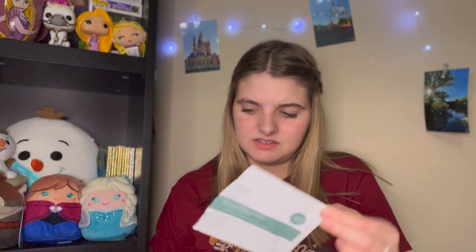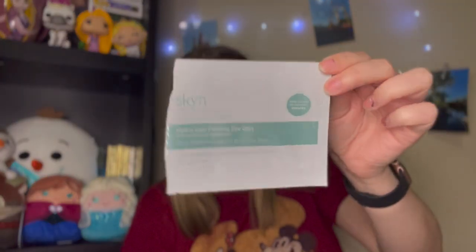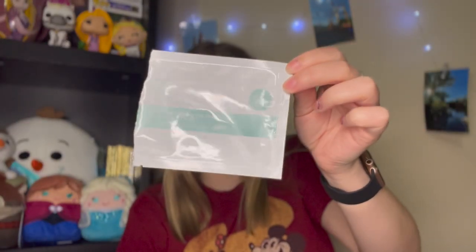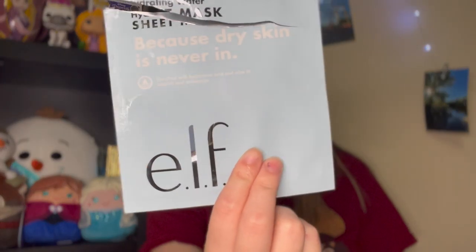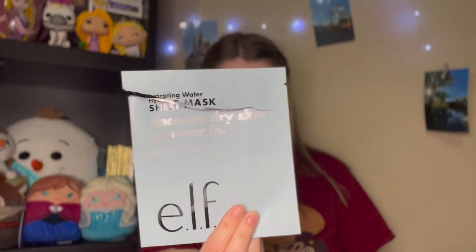I also used up a couple more face masks. This is the Skin Iceland Solutions for Stressed Skin Hydro Cool Firming Eye Gels — the smell was super off-putting and especially noticeable right by your eyes and nose, so I would not get this again. I also used this hydrating water sheet mask from e.l.f. — super refreshing, made my skin not dry at all, and I would definitely repurchase this one. I'm trying to get better at using up my skincare products.